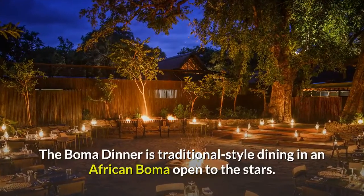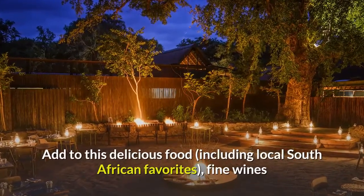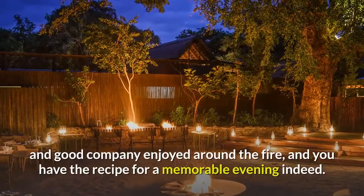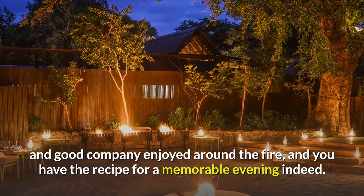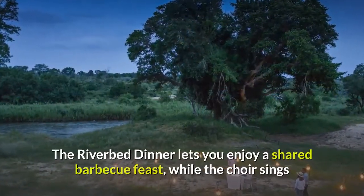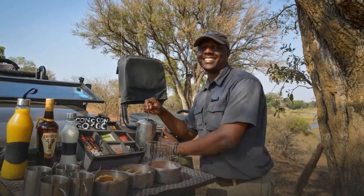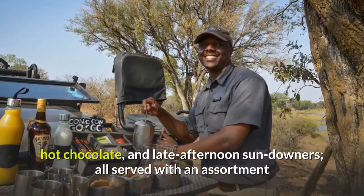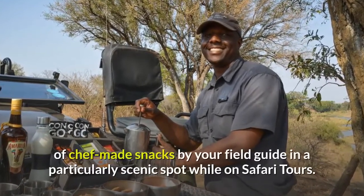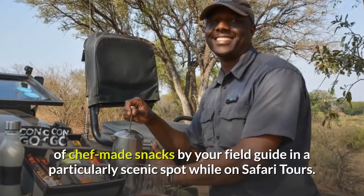The boma dinner is traditional-style dining in an African boma open to the stars. Add to this delicious food, including local South African favorites, fine wines and good company enjoyed around the fire, and you have the recipe for a memorable evening indeed. The riverbed dinner lets you enjoy a shared barbecue feast, while the choir sings and nature's night chorus joins in. The safari stops let you enjoy morning coffee, hot chocolate, and late afternoon sun-downers, all served with an assortment of chef-made snacks by your field guide in a particularly scenic spot while on safari tours.